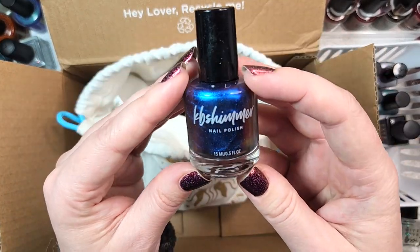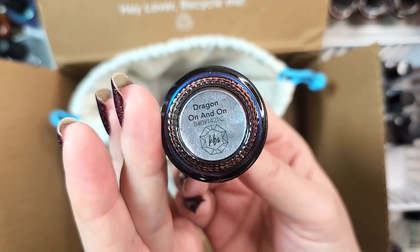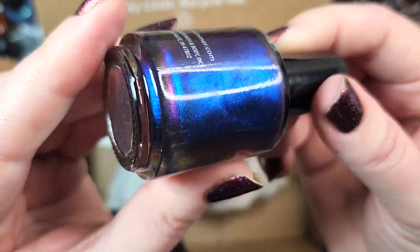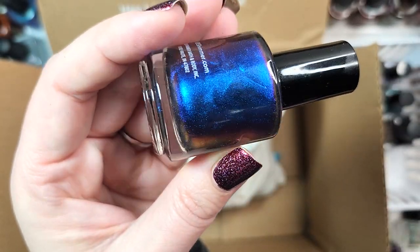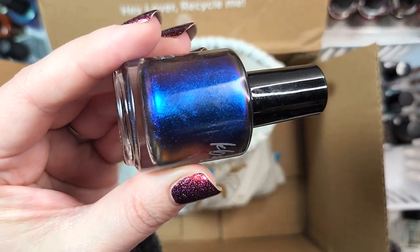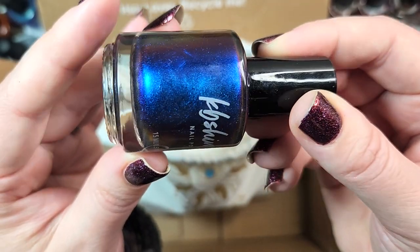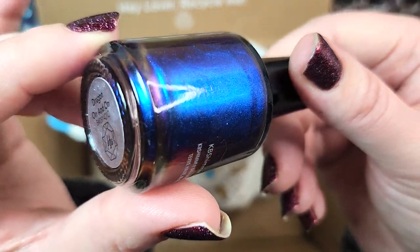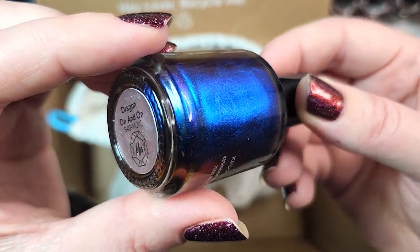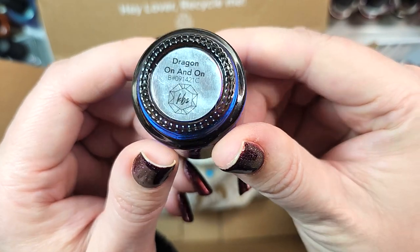Next up, we've got one from KB Shimmer. This one is called Dragon On and On — adorable name, and it doesn't sound familiar. I'm pretty sure I don't have it. Look at this beautiful multichrome — it sort of reminds me of ILNP's Biofringence or Cygnus Loop, with a deep blue base and fiery shifts. You have a very rich dark blue on the face, but I'm seeing loads of shifts to red, orange, gold, and even pink at the edge. We're adding this one to the collection. That was KB Shimmer's Dragon On and On.